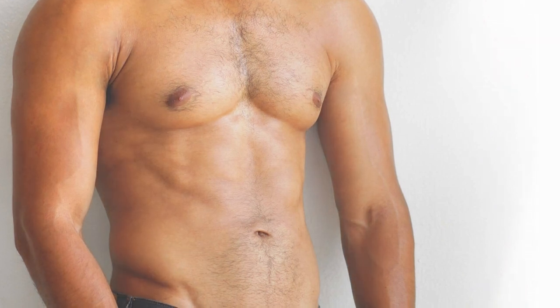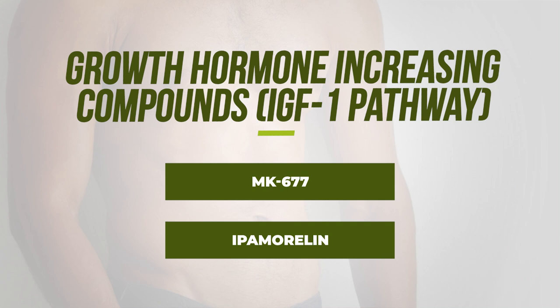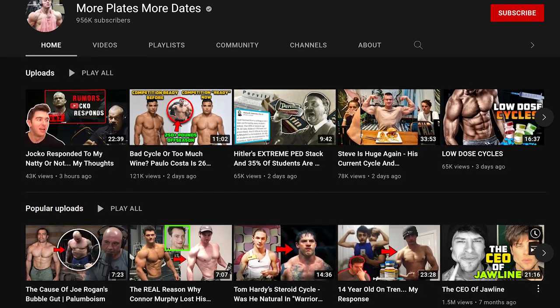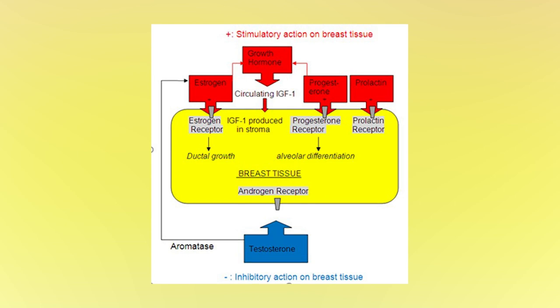Another pathway contributing to gynecomastia is growth hormone-increasing compounds like MK677, ipamorelin, and other peptides that release growth hormone. This is related to the IGF-1 pathway — high IGF-1 can have a stimulatory action on breast tissue, a pathway that's often ignored. It's really important that men get their IGF-1 levels checked through a blood test, as many compounds like MK677 can increase growth hormone and potentially increase IGF-1. Growth hormone is a precursor to IGF-1, which is produced in the stroma and can contribute to breast tissue development.